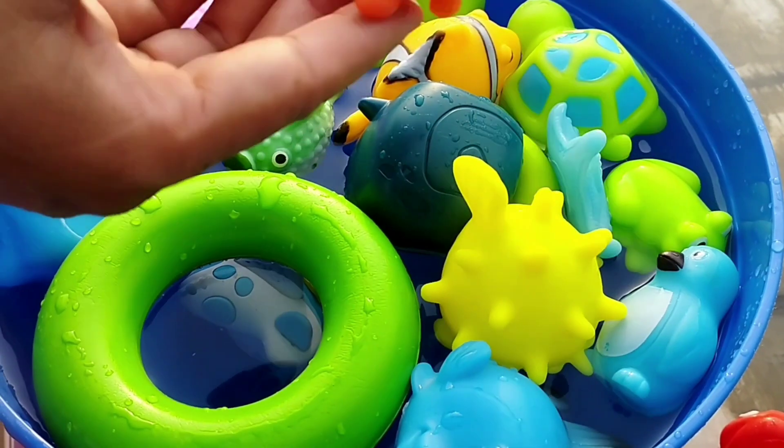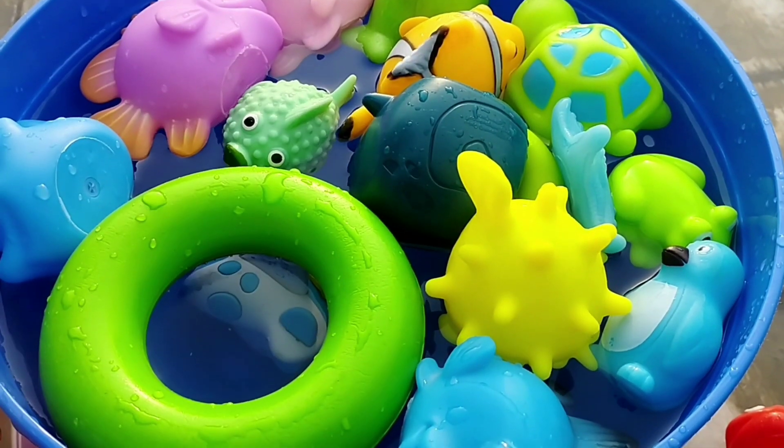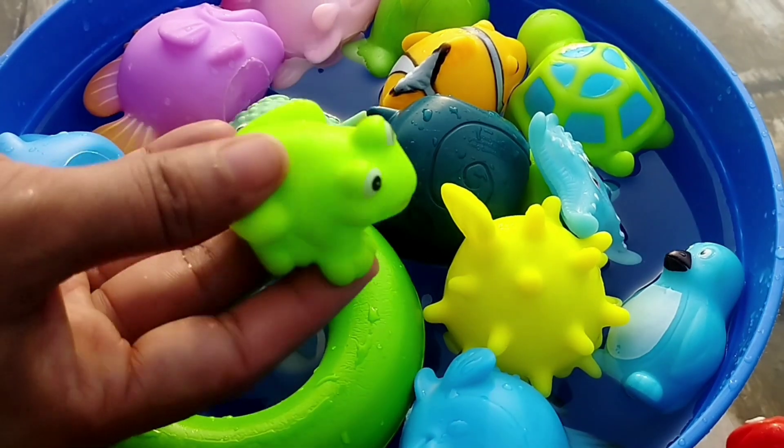A sea turtle. This is a sea turtle. The next one is a frog. A frog.